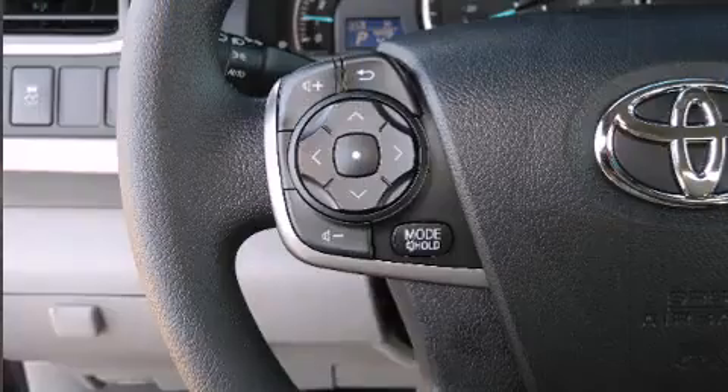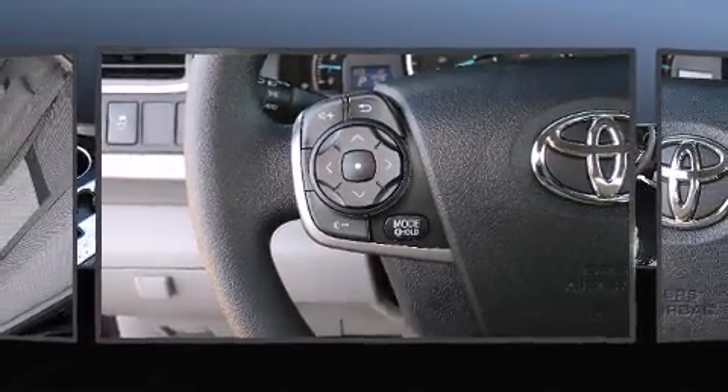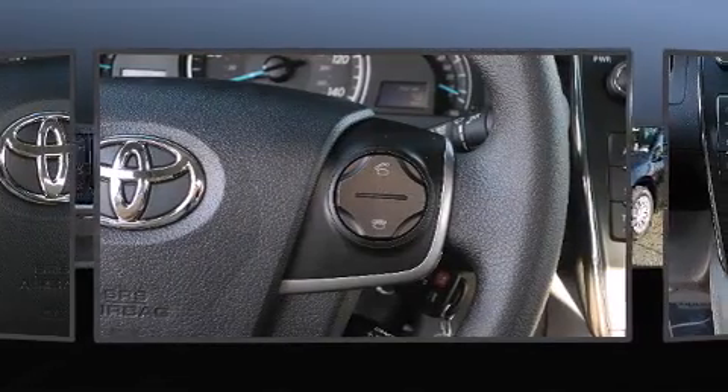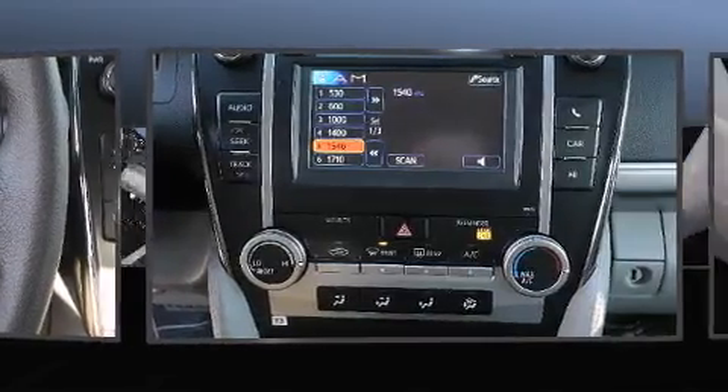Toyota prioritized fit and finish, as evidenced by one-touch window functionality, a trip computer, remote keyless entry, and a split folding rear seat.